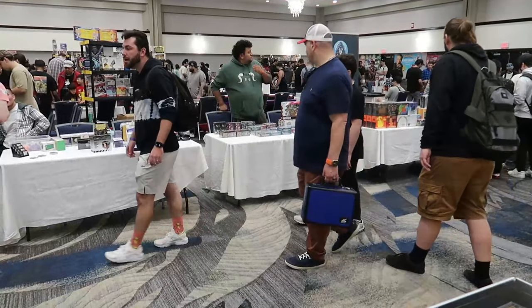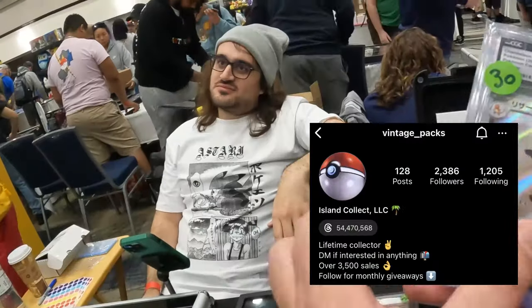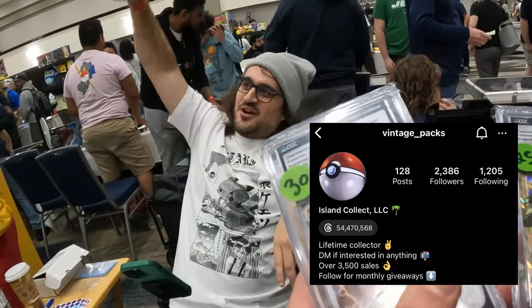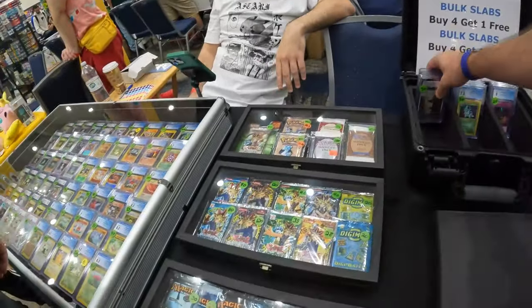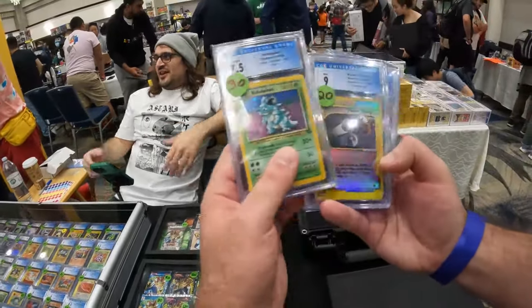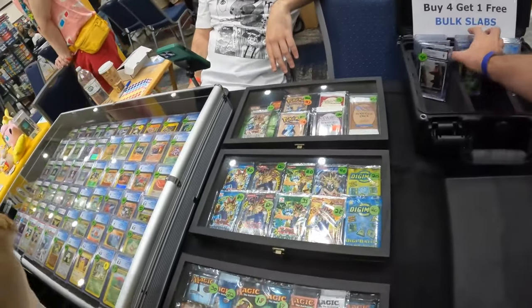Going into this, I do know a couple of the vendors that are going to have table space, so let's make my first visit of the day to Island Collect, who goes by Vintage Packs on Instagram. He is doing a sale involving bulk slabs, but a lot of it got cleared out before the event even started by another vendor.